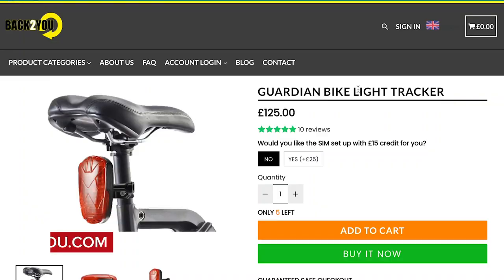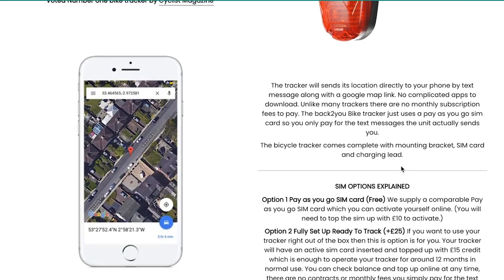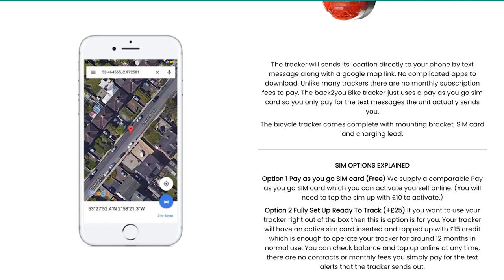It's not ideal for tracking a bike because you're reliant upon someone else being near your bike who happens to have the right app on their phone. Maybe the best thing for the Apple AirTag is just to stick to using it for your keys. There are lots of other devices specifically designed for tracking your bike — check those out online and find one that suits your needs.